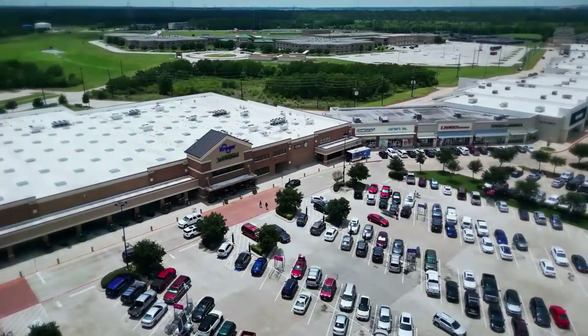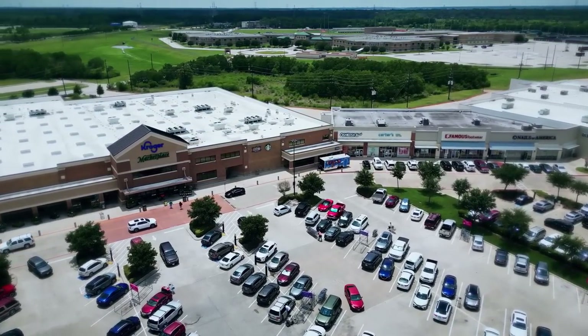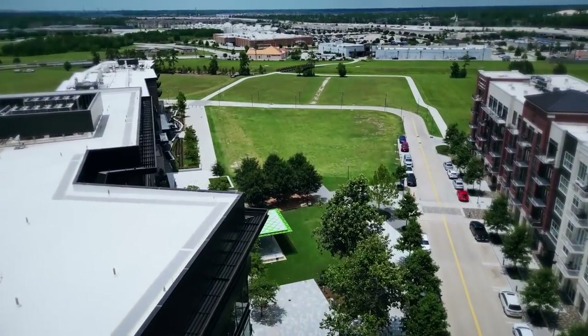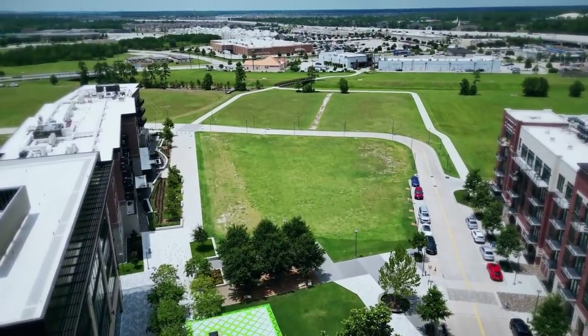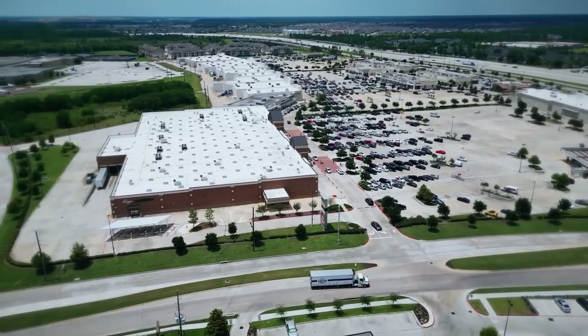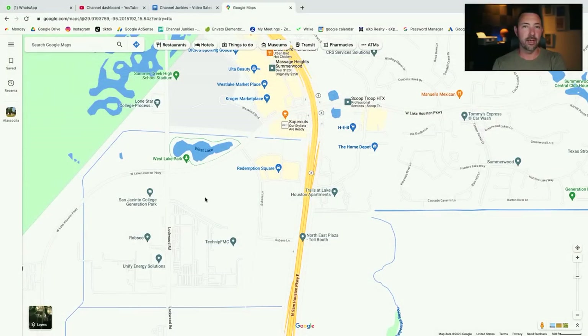This is Redemption Square — me and my wife's favorite place to go on date night. Within just a couple of minutes, you can come right in here. This is filled with all different grocery stores, retail shops, Dick's Sporting Goods, tons of restaurants, shops, and bars. I actually talked to a guy who's in the development phase — they're building a surf park and massive commercial out here, so tons more restaurants and things to come just minutes down the road.